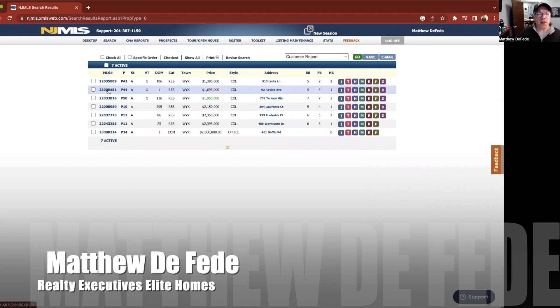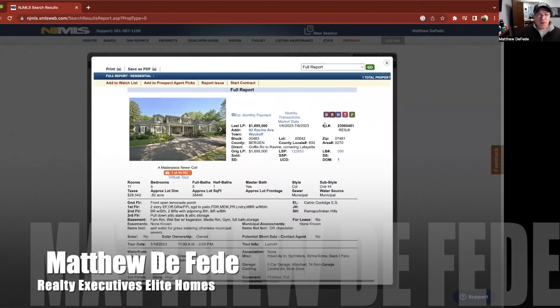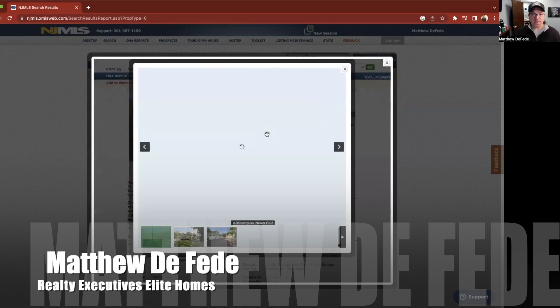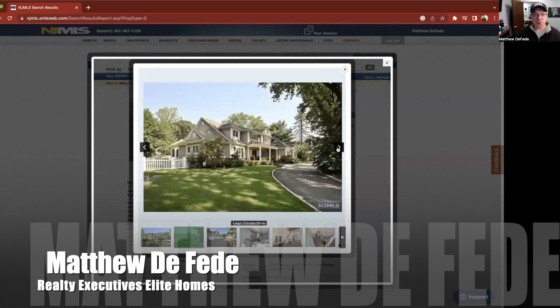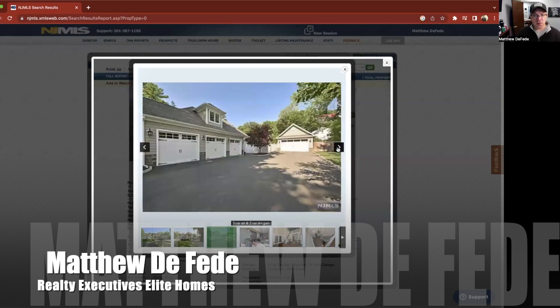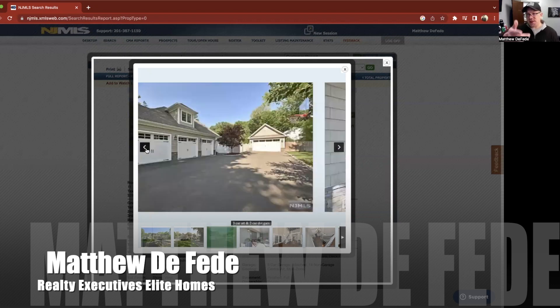We're going to our last one — number five of the most expensive homes in Wyckoff. This is 92 Ravine Avenue in Wyckoff. Five bedrooms, five-and-a-half bath — not a new build. Nice-looking home. I love the driveway, how it's parallel to the home. Nice curb appeal. Three-car detached garage with an extra garage. I'm a car guy, so I need space for my cars — if you're a car guy, this is the house you want.